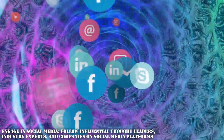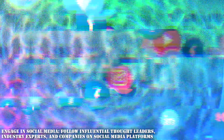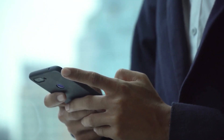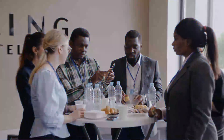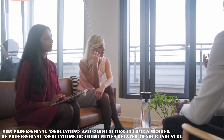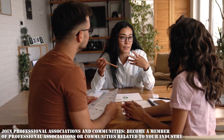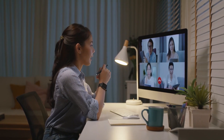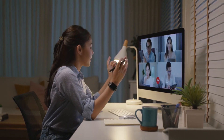Engage in social media — follow influential thought leaders, industry experts, and companies on social media platforms such as LinkedIn and Twitter. They often share valuable insights, articles, and updates about the latest trends. Participate in relevant discussions and forums to exchange ideas and stay connected with the industry community. Join professional associations and communities — become a member of professional associations or communities related to your industry. These organizations often provide access to exclusive resources, webinars, and networking opportunities. Engage with fellow professionals, participate in discussions, and share knowledge and experiences.